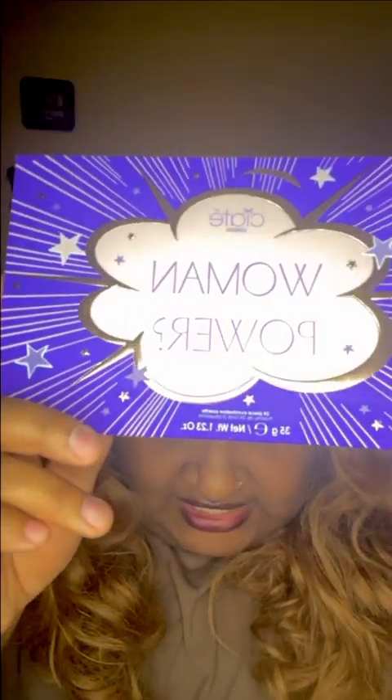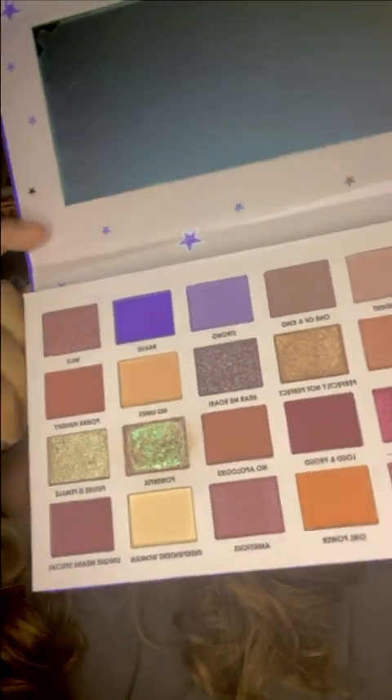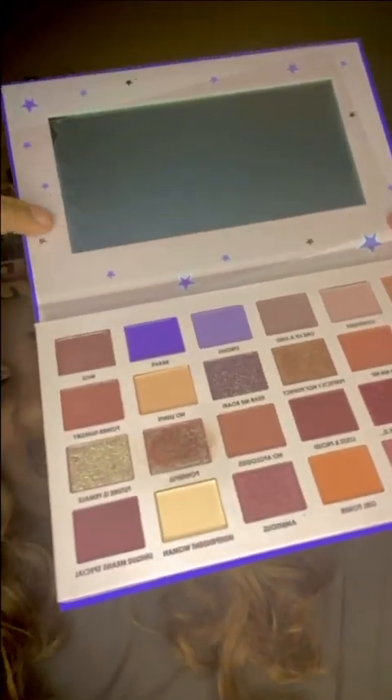We're gonna start with a bang — I want to pull out this beauty here. This is the Kate London 'I Am Woman, What's Your Superpower?' palette, Volume Two. Love, love, love the packaging — it's like this really cute pink and purple combo. When we take a peek inside the palette we've got these gorgeous shadows, and I love the mirror up top here as well.